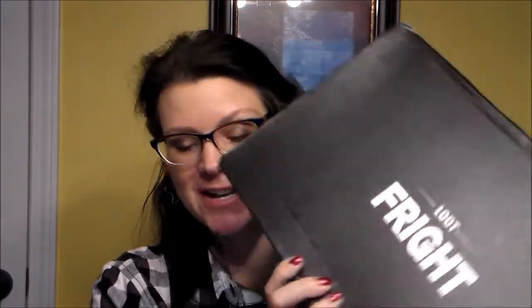Hi guys, it's Angie and I have a Loot Fright unboxing. This is the second one I've ever gotten. They started in October and Loot Fright comes every other month. If you're interested, just go to Loot Crate's website. I'm just going to go ahead and dive in and see what's in this box — I'm really excited!